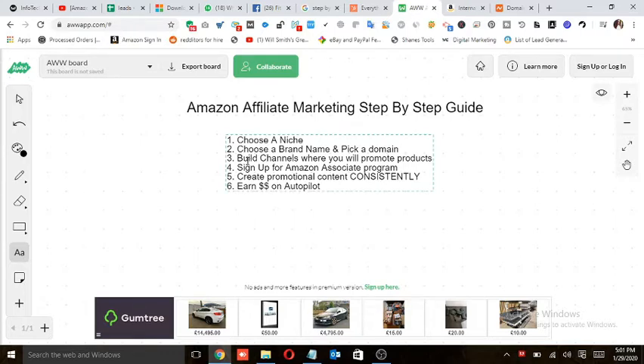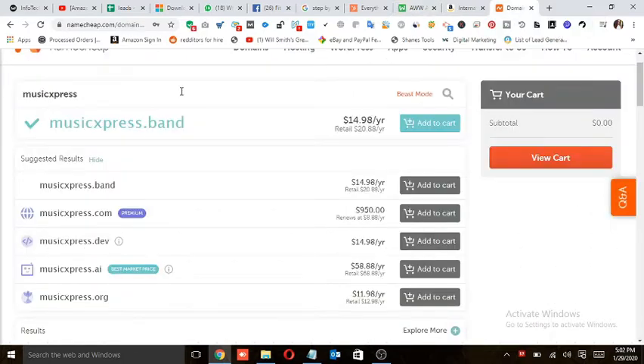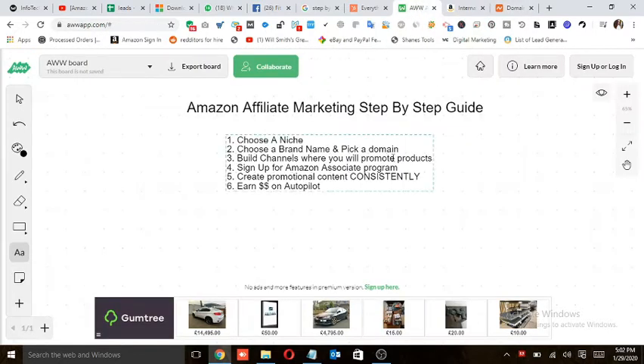Then we move to the next step: build channels where you will promote products. It's all about marketing. Once you select the niche, brand name, and domain, you need to build channels to promote products. You can use any type of marketing. The best and most legitimate ways are social media channels — Facebook, Instagram, Pinterest, and YouTube. All channel names must be under your brand name, in this case 'Music Express.'